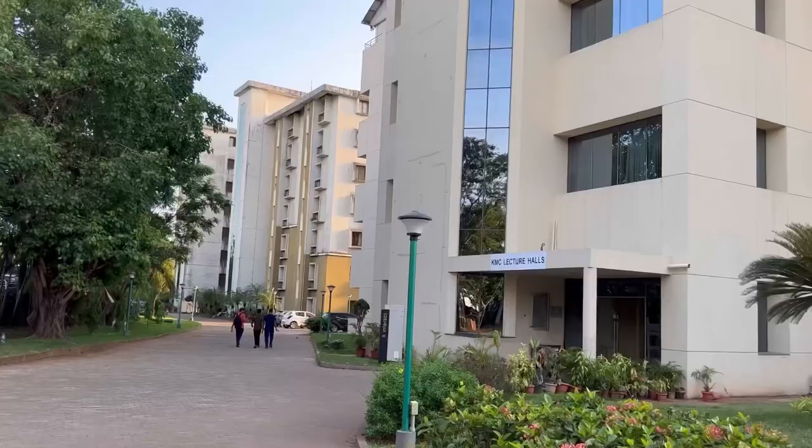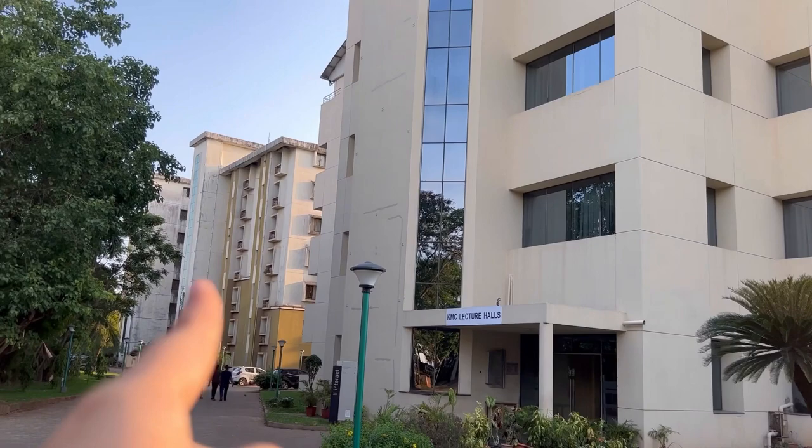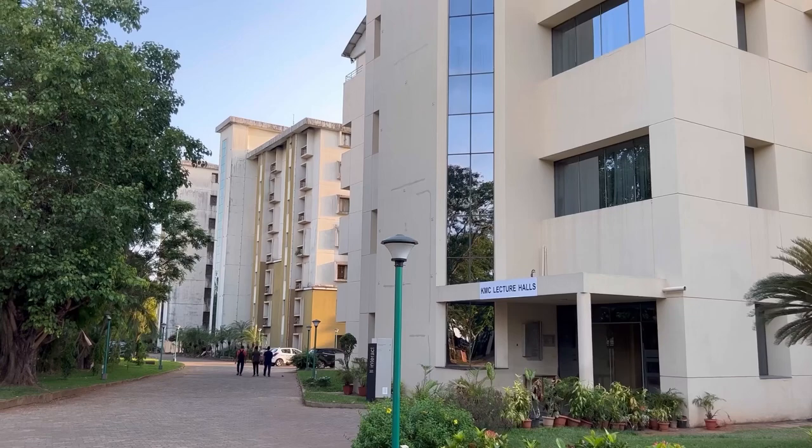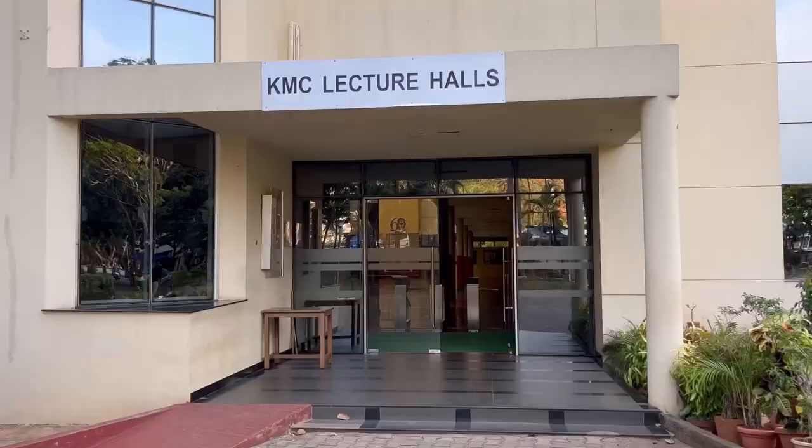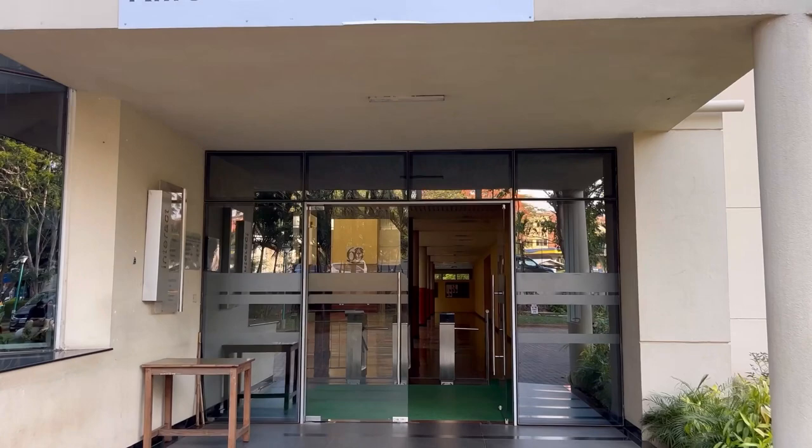Just behind the interact building is the Amartya Sane Hostel, which is a premium type of hostel for boys, where you can pay extra to afford luxury and feel comfort just like home. Now we are going inside the KMC lecture hall.